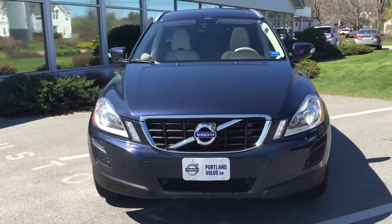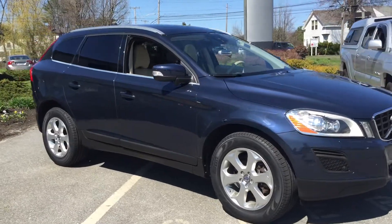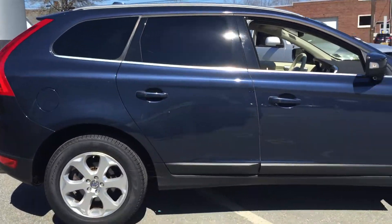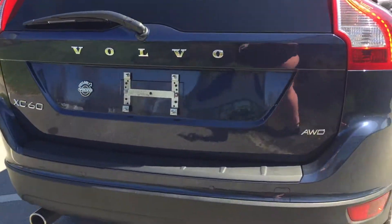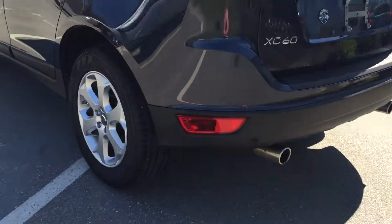Hey guys, Kristina here at Boerstrom with this fantastic 2013 Volvo XC60 in gorgeous Caspian Blue. This is a six-cylinder all-wheel-drive vehicle with front and rear park assist, as well as BLIS — the amazing blind spot information system — and a power liftgate.